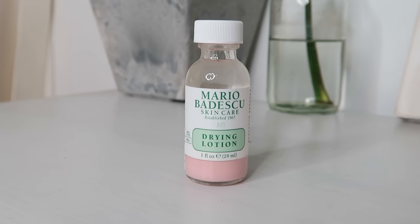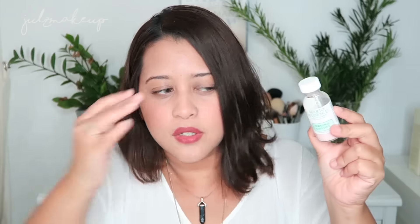Next in skincare is the Mario Badescu Drying Lotion — the small little bottle here. I'm not sure whether this will work or not, but it's been raved about on social media, YouTube, and Instagram. A few YouTubers swear by it. You're supposed to dip a cotton swab into the pink sediment at the bottom, then target areas where you have or are about to get a pimple, and apparently it dries it up by the next day. The first rule is: do not shake it.